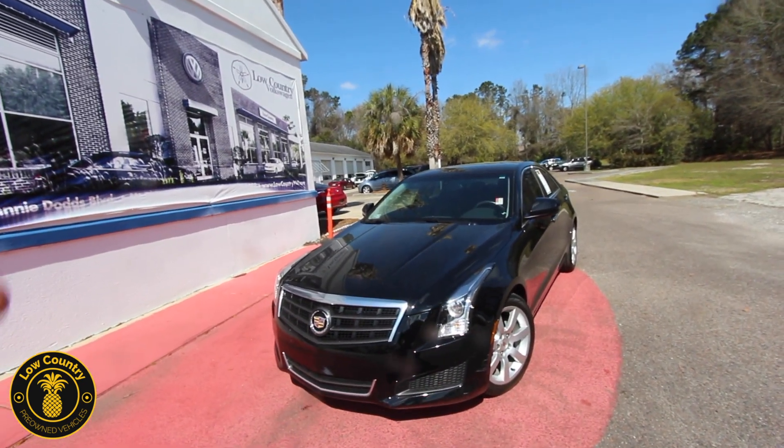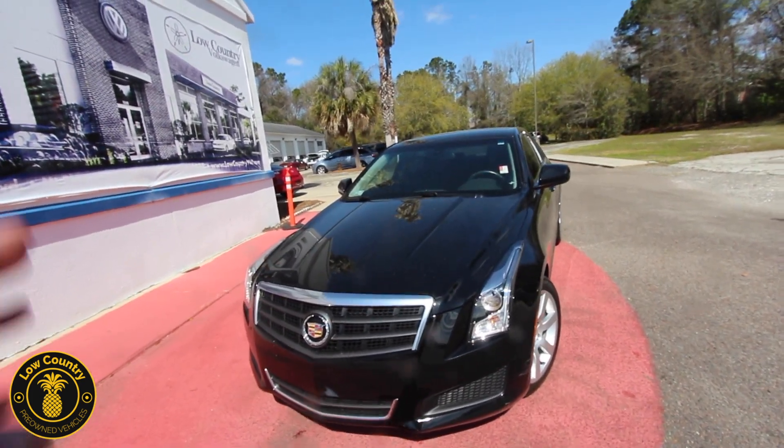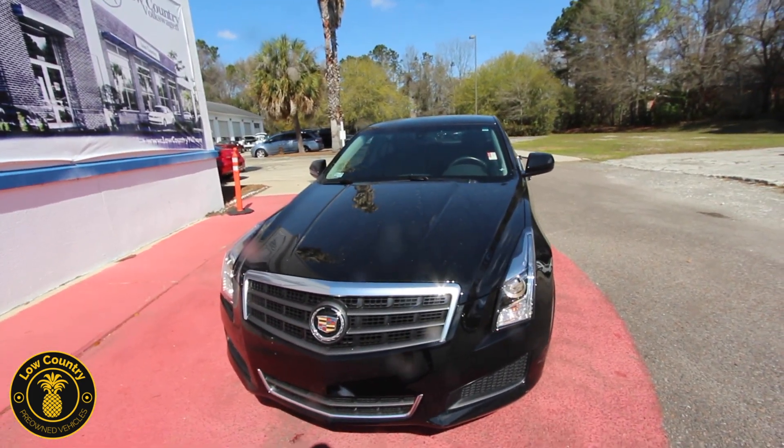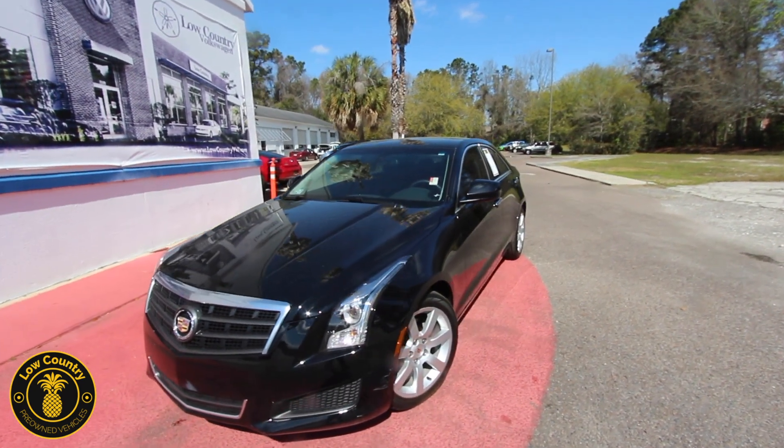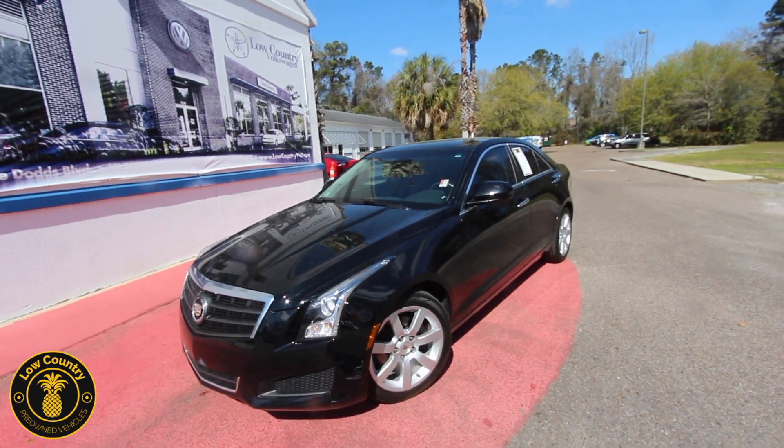Today we're gonna be walking around this Cadillac ATS and taking a look at the condition of it. It's very important to show you the condition of a vehicle. If we see any dents, dings, or scratches, I will point them out on camera and we'll be as transparent as possible — that's how we do things out here in Mount Pleasant.